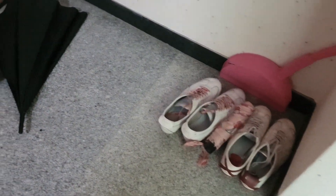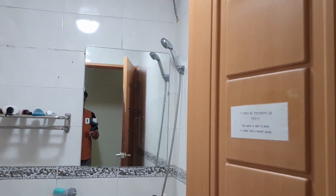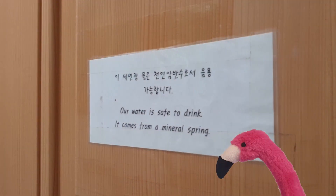Okay, so first of all we have this little hallway here. There's my shoes and also the shoes of my roommate. Straight ahead lies the actual room and to the left is the bathroom. Our water is safe to drink.